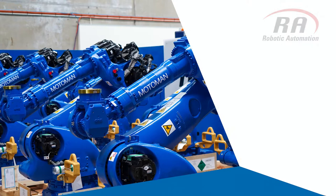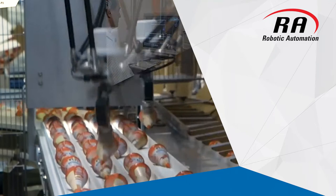Robotic Automation has over 33 years of expertise in the design, integration and support of robotic and AGV automation solutions across Australia and New Zealand.